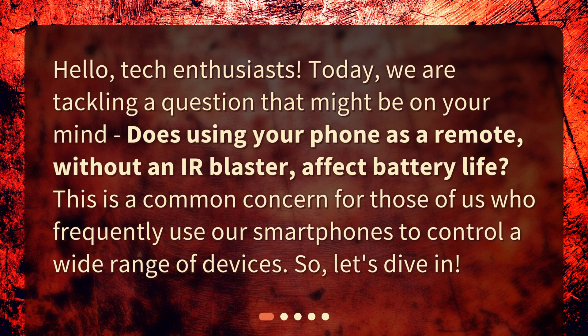Hello, tech enthusiasts. Today, we are tackling a question that might be on your mind: does using your phone as a remote without an IR blaster affect battery life? This is a common concern for those of us who frequently use our smartphones to control a wide range of devices. So, let's dive in.